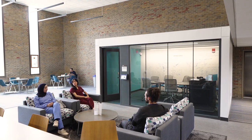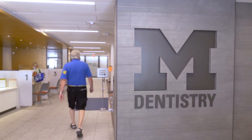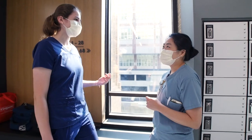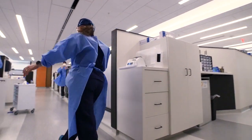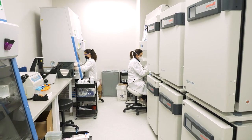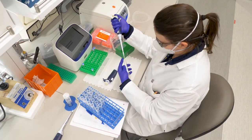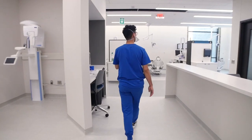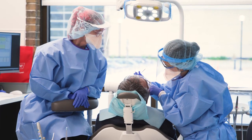I think our renovation brings us into the 21st century. Our students, staff, and faculty have made this school one of the leading schools in the country and perhaps the world. With brand new facilities, I'm just excited about what the future holds. These renovations will allow us to continue to be leaders and best in our profession.